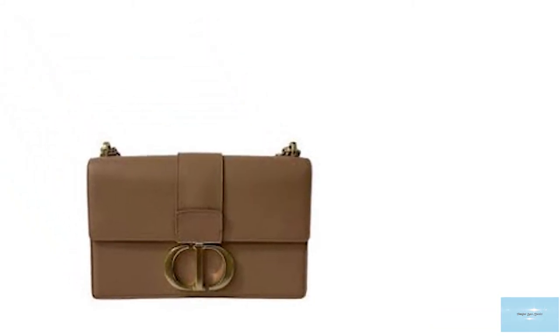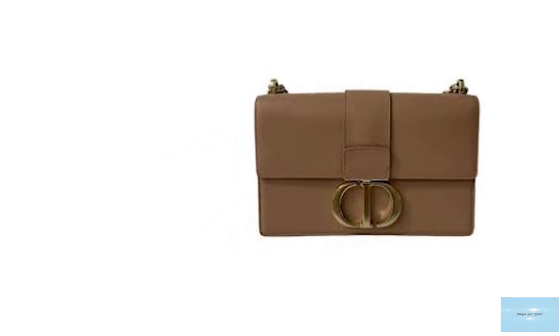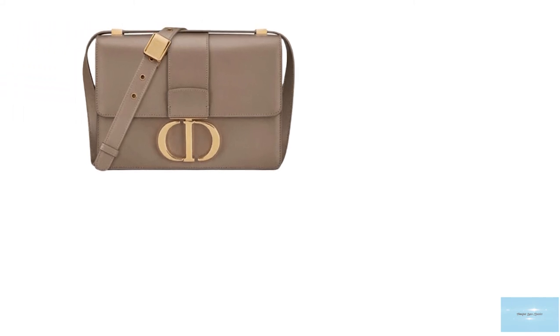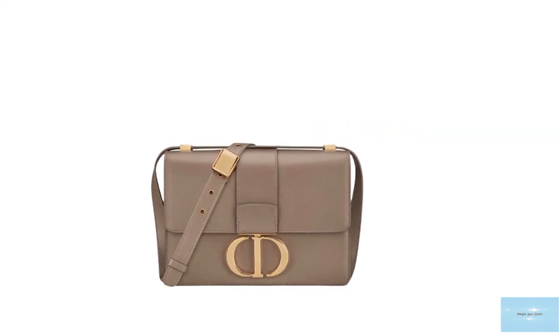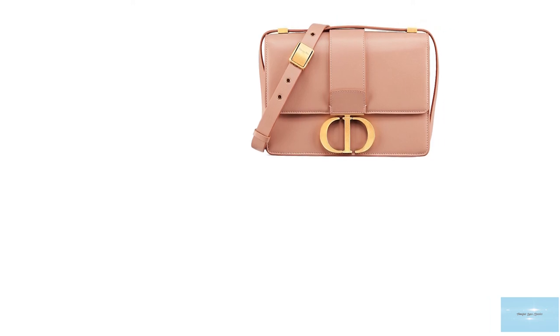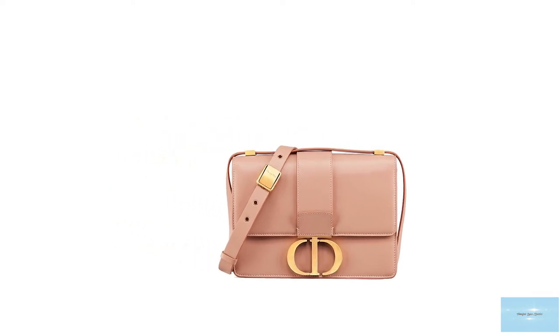The Dior 30 Montaigne bag is a classic and elegant bag, and owning it would be to possess a part of Dior's history. Ideal for those who want a vintage-inspiring bag that is still contemporary, it is a practical bag with a clean, clear-cut aesthetic, incorporating the understated elegance of old Paris in a modern way, and is definitely a seasonless investment piece.